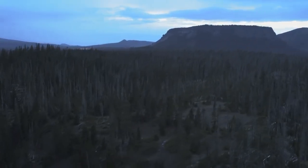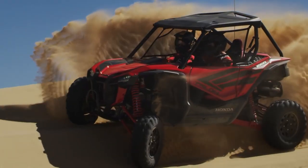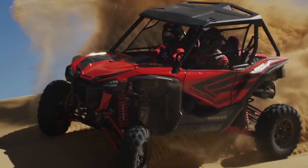Wide open terrain, a full tank of gas, and someone to share it with. Perfect conditions to showcase our first ever Talon 1000R.